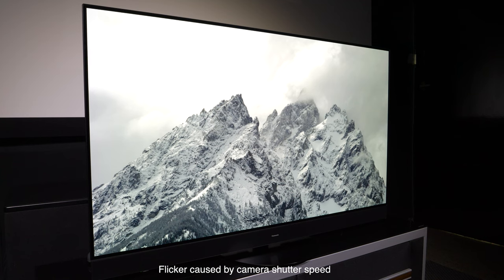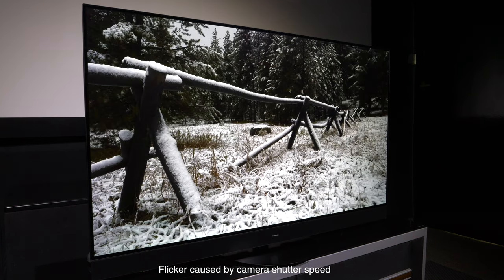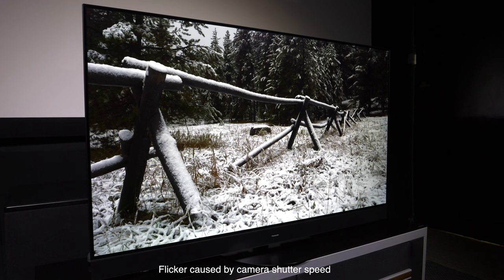I didn't use Dolby Vision IQ or the light sensor modes for HDR10 and Filmmaker, but these do work well for those who live in very bright surroundings during the day — although I still maintain that the MZ2000 is capable of being used in brightly lit rooms with no issues whatsoever. Overall, the MZ2000 looks incredible with HDR and pushes that even further with some of the brightest HDR images we've seen so far this year.